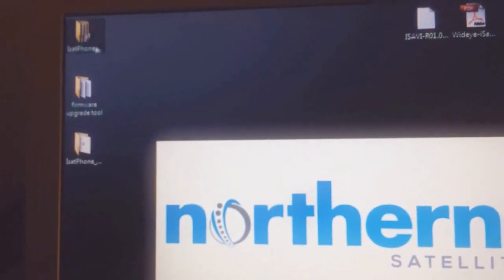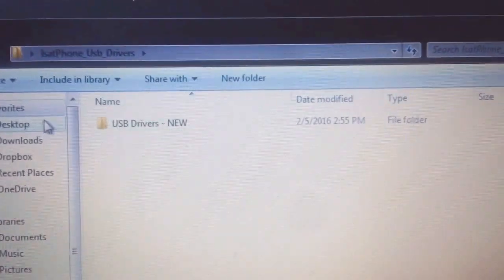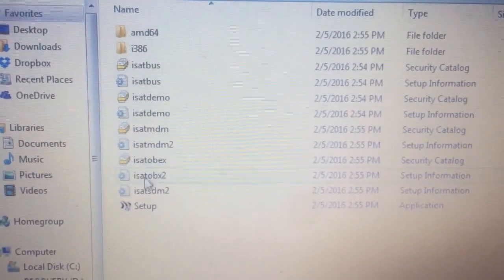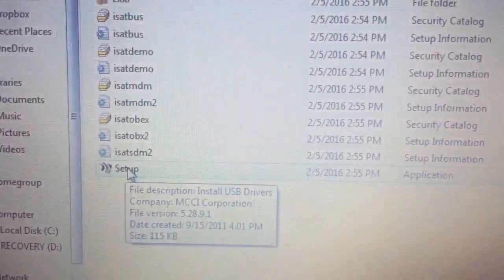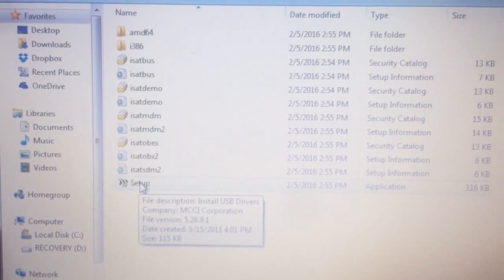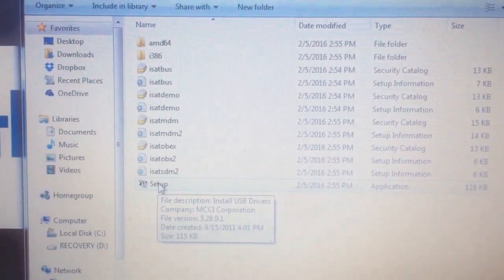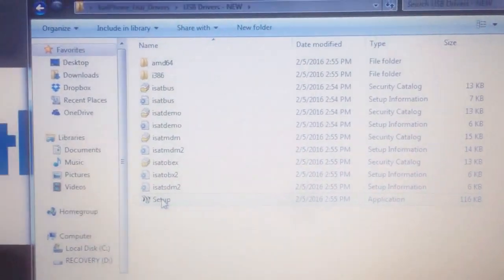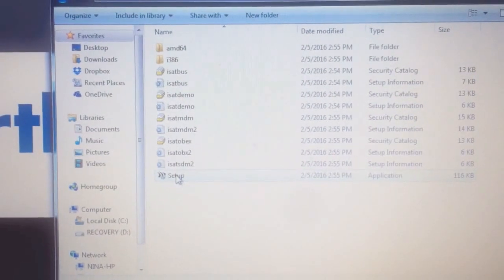First, assuming you've already extracted the USB driver download folder, open it up. Scroll down through all the files and find 'setup' — you'll see it's listed as an Application type on the right. Double-click on setup. Note that you can only do this on Windows XP or Windows 7 — Windows 8 or 10 are not supported. Double-click setup and a pop-up box will appear.